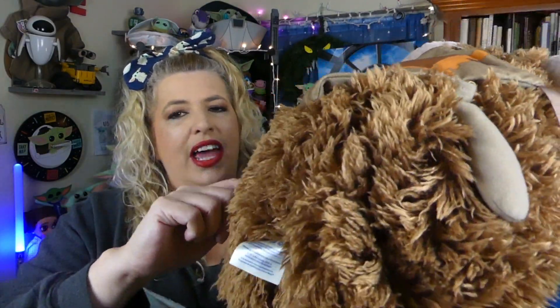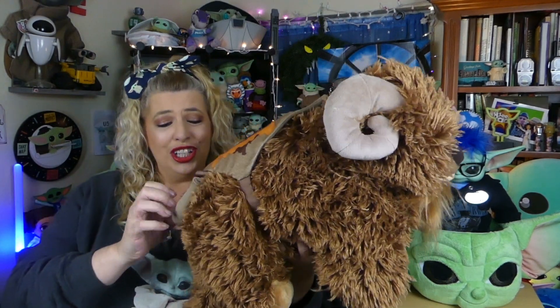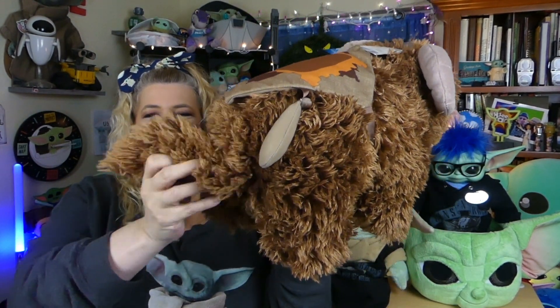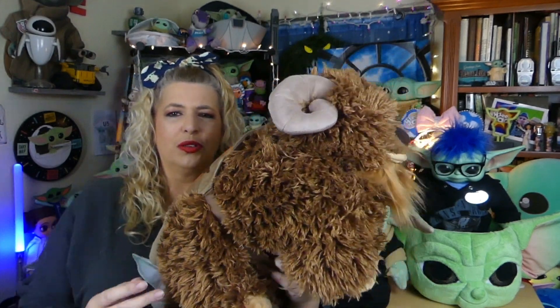Alright, so there are two little Velcro straps here. There's a tag in the back — so that's probably the back for him. He's got these little things that hang off the back. Let me turn you over, dude — let's get you all buckled in so one of our little guys can take a ride on a Bantha. And there he is with his saddle on, guys. Let me back him up just so you can see — this dude is huge. And he's got a cool little tail!